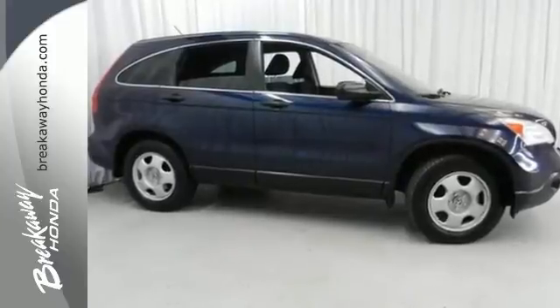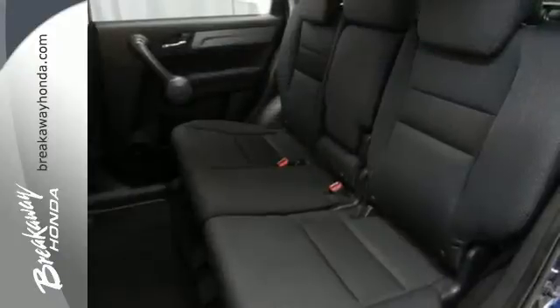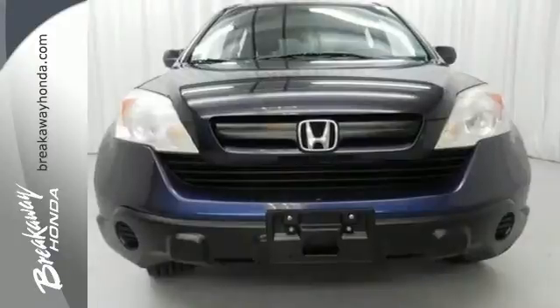CR-V stands for Comfortable Runabout Vehicle, and that's exactly what it is. Thanks to Honda's attention to detail, this CR-V offers practicality, comfort, and safety.